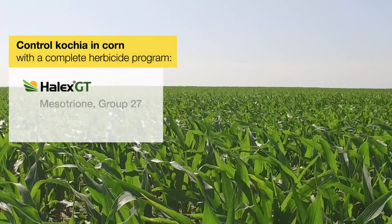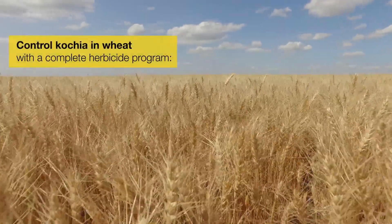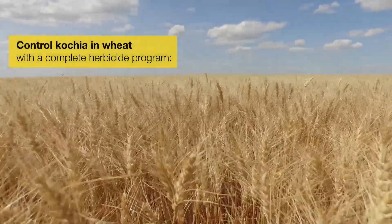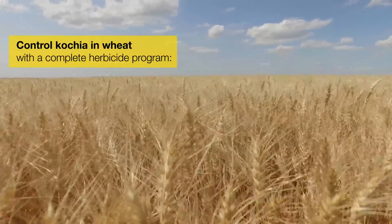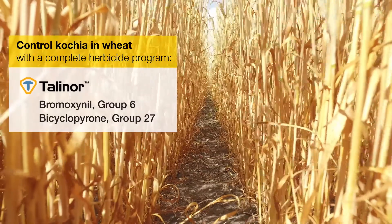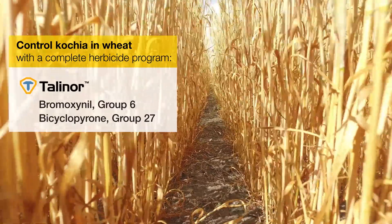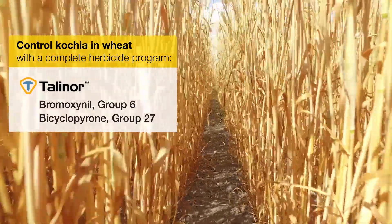For post-emergence control in corn, we've got Halix GT. There are a number of aspects that have made kochia an extremely well-adapted weed across a number of different crops, but especially in cereals. Talenor has a Group 6 and a Group 27 herbicide. We don't have resistance in kochia to either of those herbicide modes of action, so Talenor is an excellent option for control of kochia.